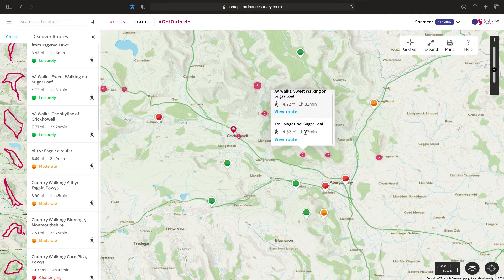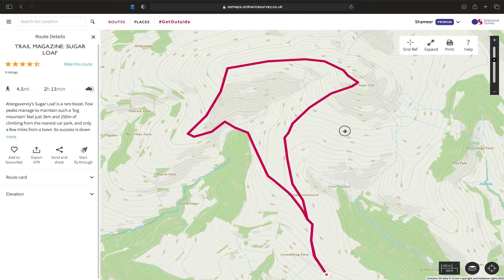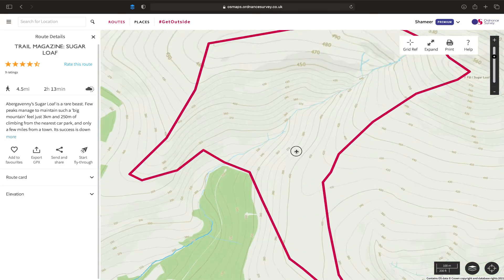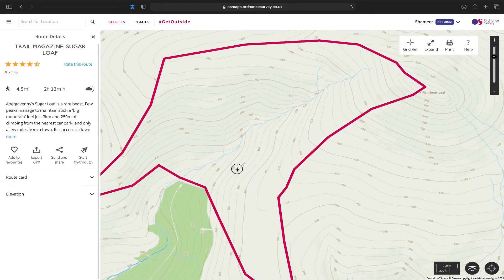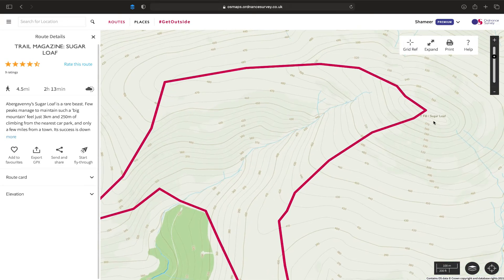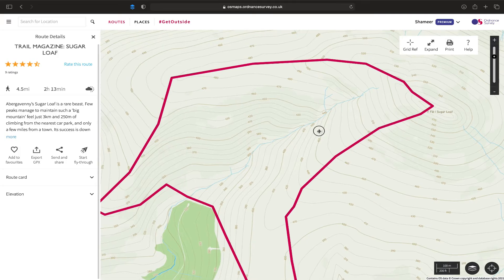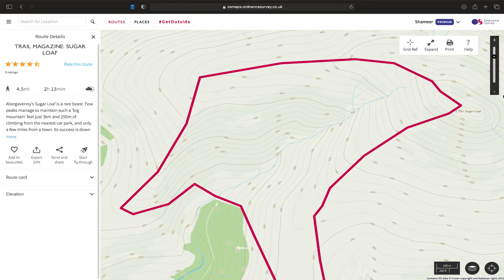So if we select Trail Magazine, we click on view route and it shows you the route. You can zoom in closer to have a look at the route, including the elevations and the crossings, maybe across rivers, across what you're going to be walking on, the terrain. And you can see the elevation gain in different areas until you get to Sugarloaf, which is over 580 meters. That gives you a good indication by zooming in to see exactly what you're going to be hiking.